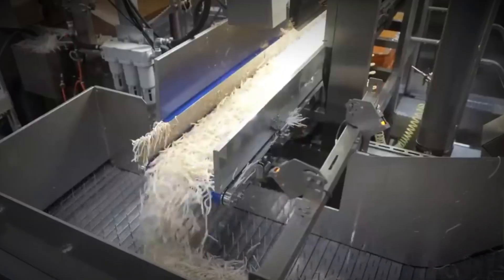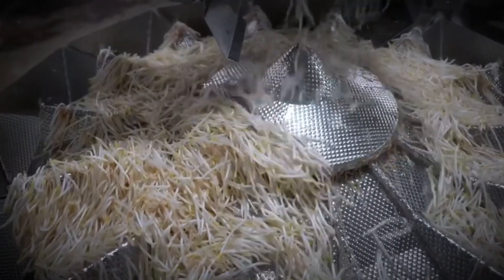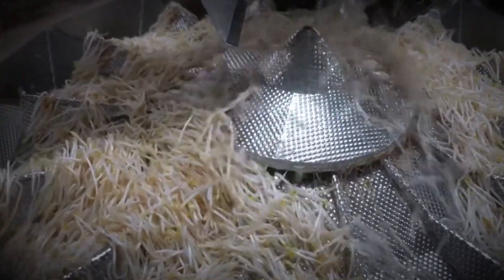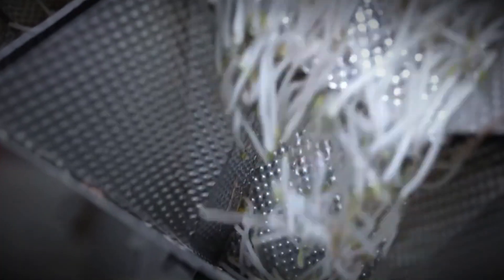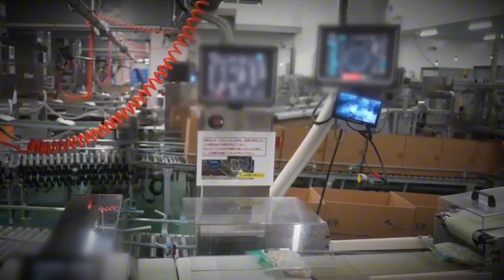Next comes sorting and weighing. Every batch of bean sprouts passes through a rigorous quality assurance process that includes metal detectors and precise weight checks. This ensures that every package contains not only clean sprouts but also the exact quantity promised. Consistency and safety are top priorities.